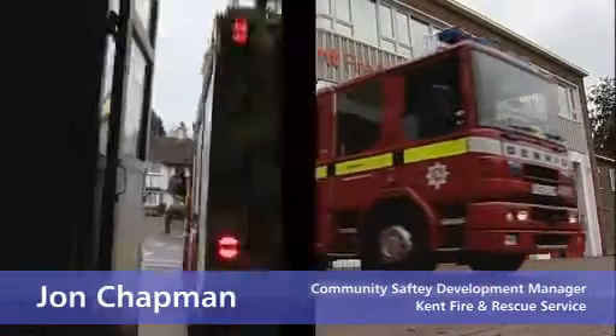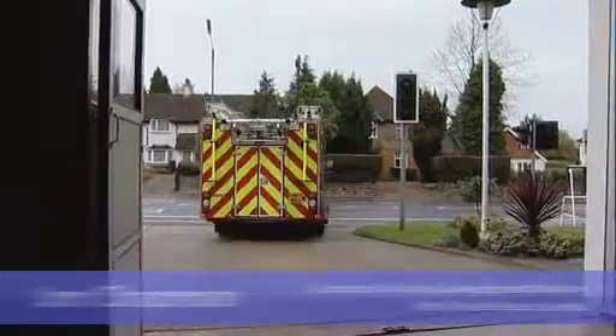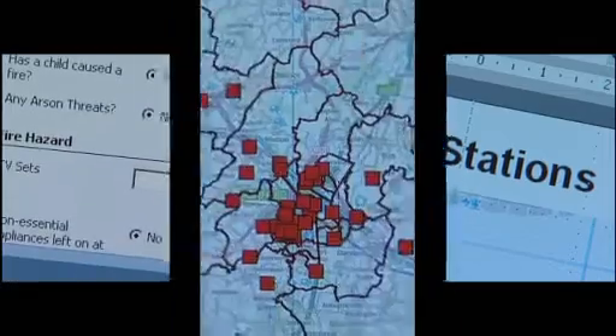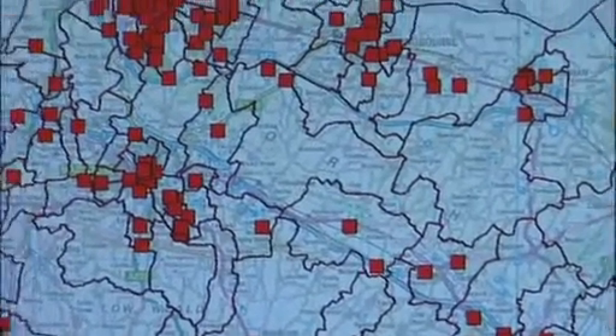In terms of how we offer the Home Fire Safety Check, the CRM system allows us to better understand common fire safety problems and trends in terms of target groups and profiling. Now we can identify people at risk of accidental dwelling fires.